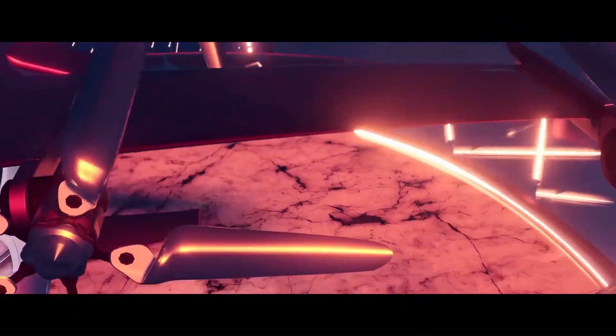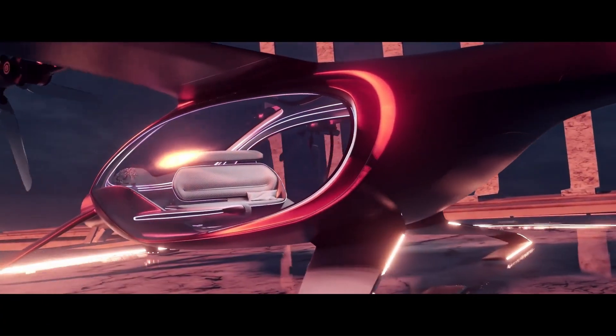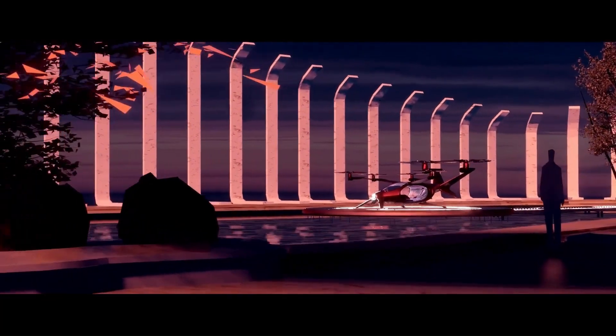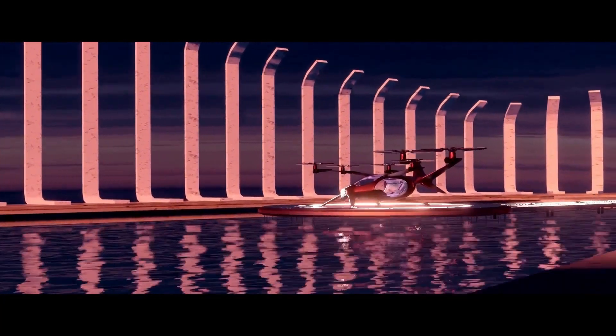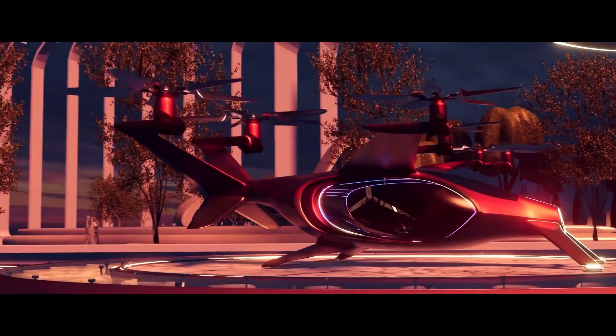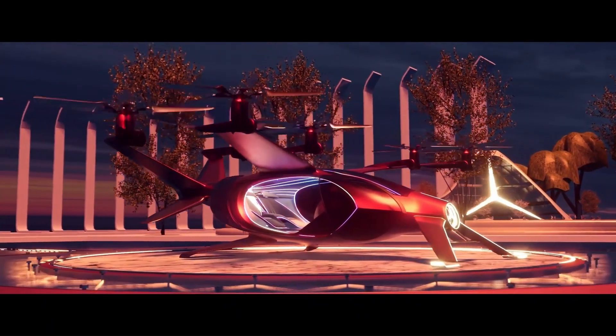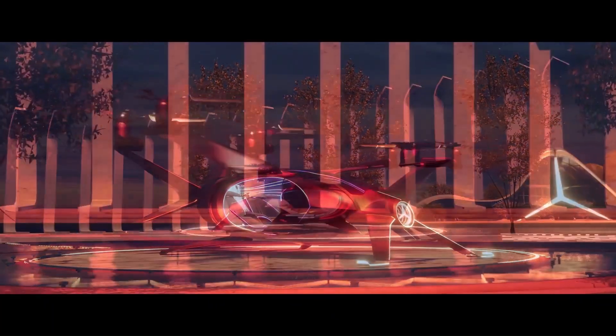The Mercedes Emperian 2030 is a concept car unveiled by Mercedes-Benz at the 2020 CES Consumer Electronics Show. It is a luxurious electric vehicle designed to provide a futuristic driving experience, featuring a sleek and flowing aerodynamic design with a long wheelbase and large wheels.